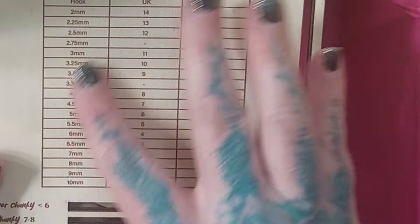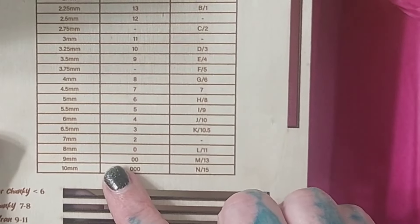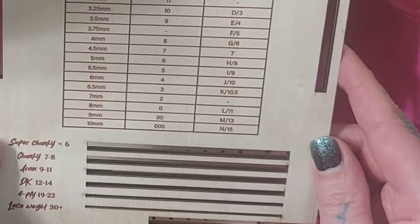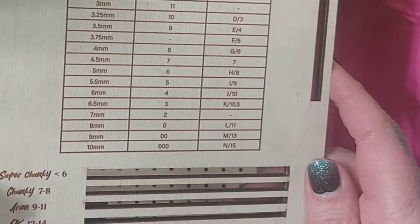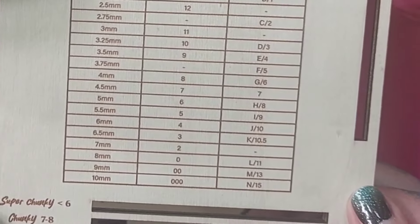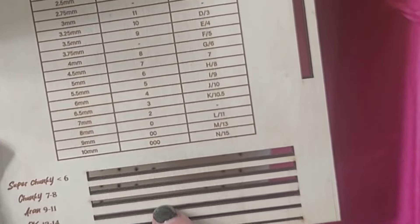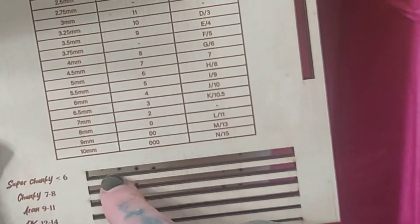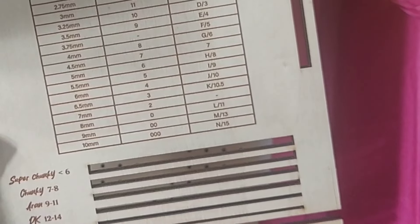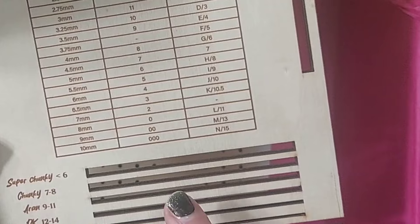Oh, this is handy - they give us UK and US hook size conversions, which is really helpful since we interchange patterns a lot between the US, Europe, and Australia. And there's a nice little addition: a yarn weight gauge. You pull your yarn through and whichever slot it comfortably fits in indicates the yarn weight you're working with. That's actually quite unique and nice.